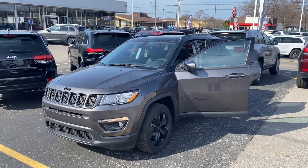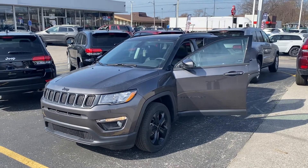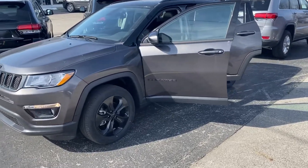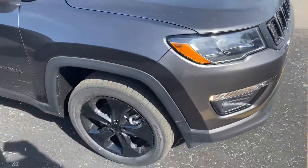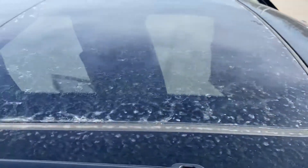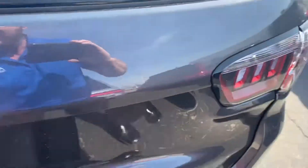This is a brand new 2021 Jeep Compass — this is the Altitude package, same color granite. It has the black wheels, black badging; as you can see the Jeep symbol here is black, the grille is black — very similar look. And of course we still have the dual panoramic sunroof.